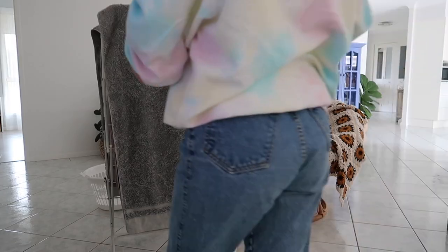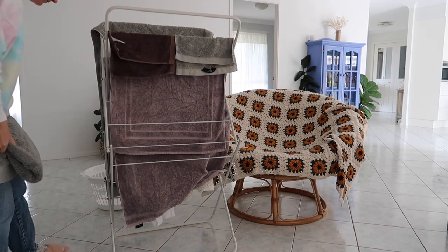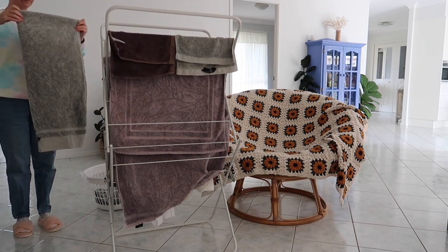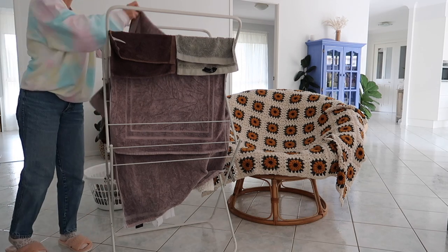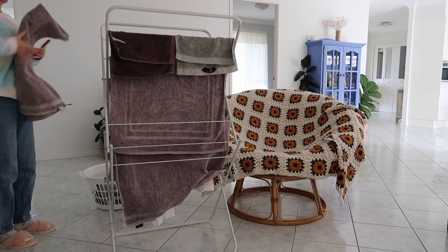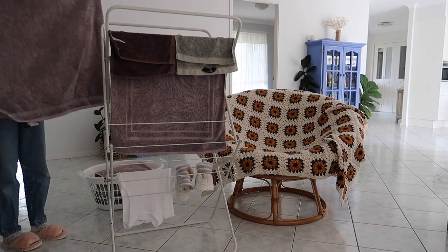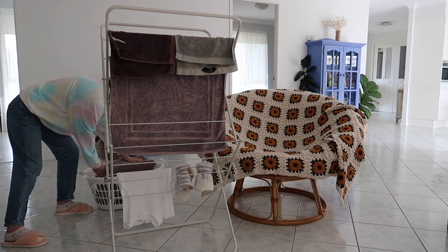There were a few items that had been drying for potentially a couple of days on this inside clothesline — mostly towels, well and truly dried. I'm going to fold them up and put them away in the linen cupboard in the laundry. I'll also put away the little inside clothesline, and there are a few clothing items that belong to my sister that I'll pop on her bed in her bedroom.